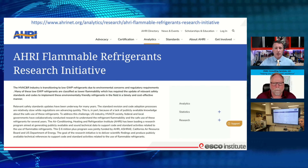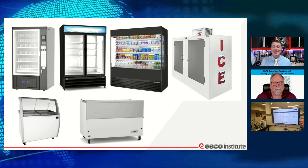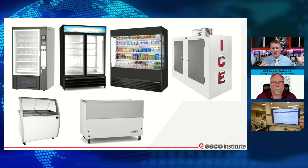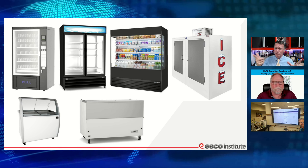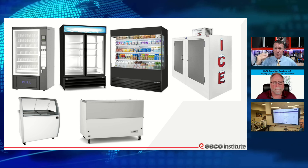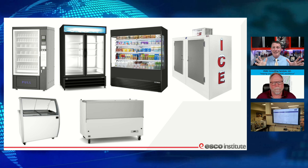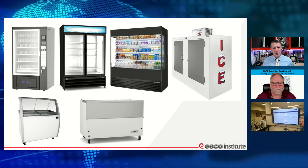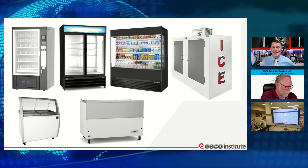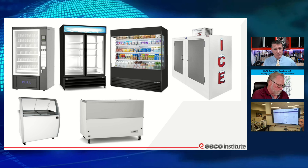There's a lot of products already utilizing R290 that people aren't aware of. The little two-door pop coolers in checkout lanes at grocery stores and gas stations — we've been doing those since 2016, and True was one of the first with a training program on R290 systems. Now we're seeing higher refrigerant charge levels allowed. Leer has converted their ice chests — those sitting outside grocery stores and convenience markets — to R290. Manitowoc is already using R290 in their commercial ice machines.